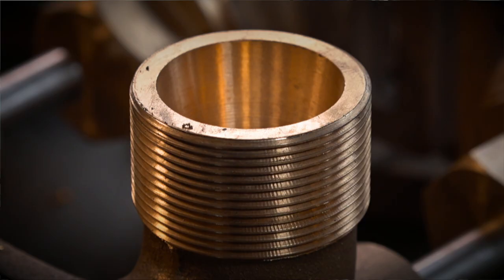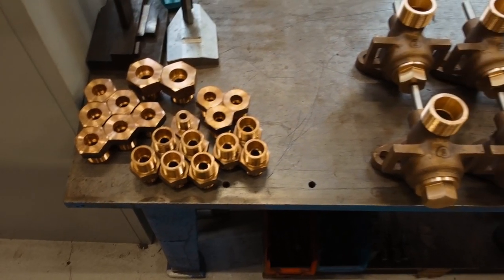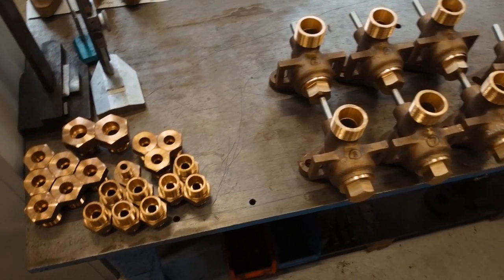We have for some time now had an apprentice machinist here who has got to a stage where he can make all sorts of parts for us. Throughout the project we've been manufacturing fittings so that when we get to the end, they're on the shelf and we can put them on quickly.